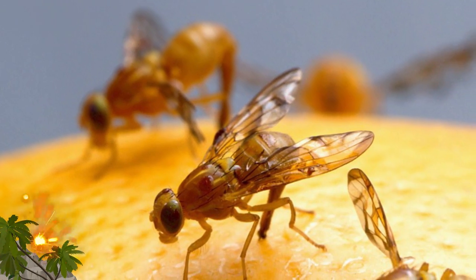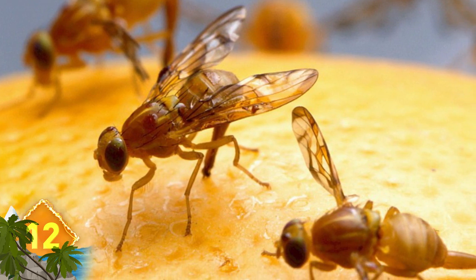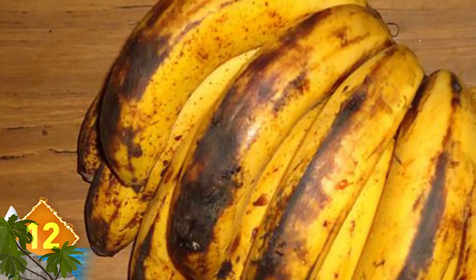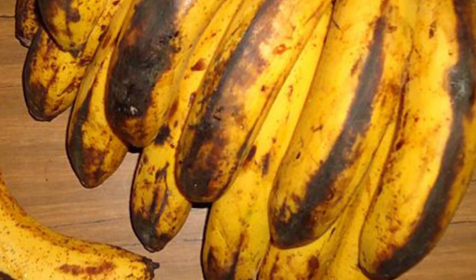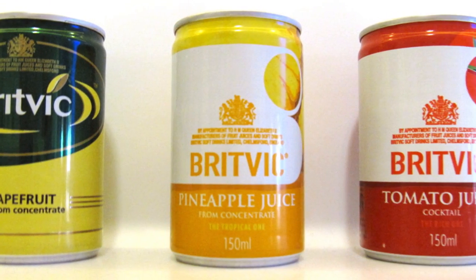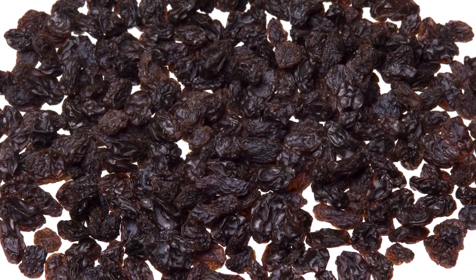Fruit Flies. These common insects can easily make your home into their home — all they need is a moist area that contains ripened fruit or vegetables, which they use to lay up to 500 eggs at a time. To avoid consuming these critters, throw out your damaged or overripe fruits and veggies. But you can still consume the bugs by drinking canned citrus juice — each 8-ounce cup could contain around 5 fruit flies. And an 8-ounce portion of raisins could contain close to 40 of these insects' eggs.